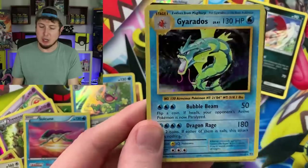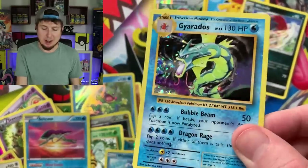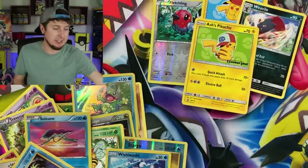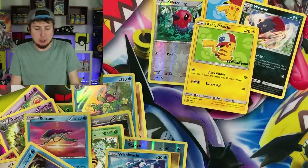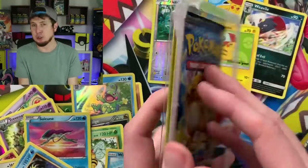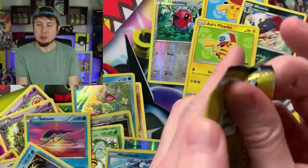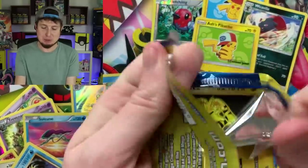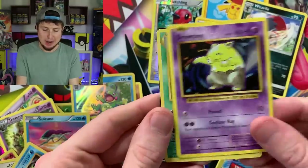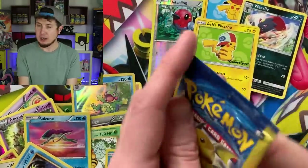Oh, there we go — nostalgia right there, that's what I'm talking about. Holo rare Gyarados — only one ultra rare so far out of all of these. I kind of expected that, so it's not like I'm surprised. And with those emojis and badges, there is a Team Marie one and that seems to be everybody's favorite so far. Electabuzz, Drowzee, and a Metapod. And another Evolutions.